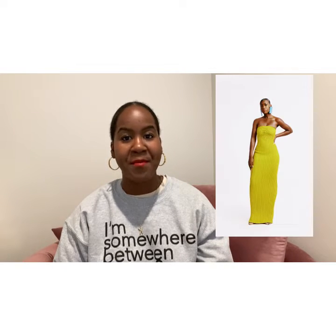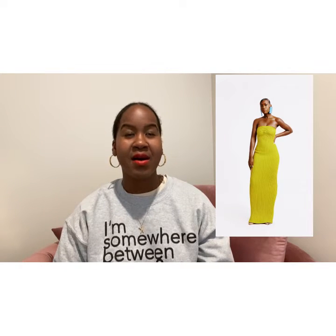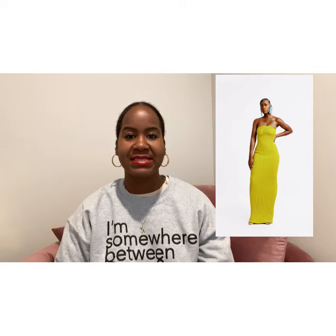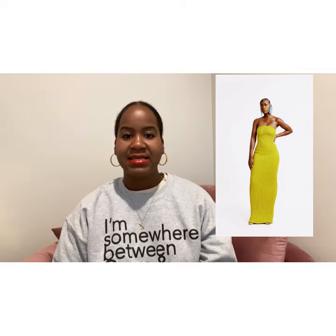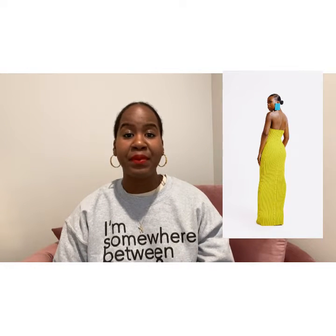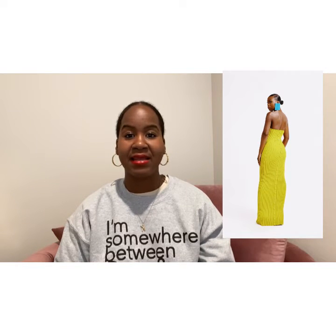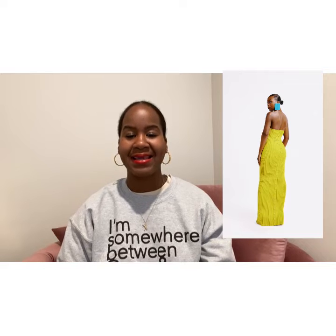I also came across the knit tube maxi dress on the website. Right now, if it's not sold out, there was only one of this dress left when I was looking. The dress is gorgeous — it is giving simple yet sexy yet chic. It is a knit dress that is plain in the front, and in the back it has buttons all the way down the length of it. Absolutely gorgeous, absolutely stylish, absolutely stunning.